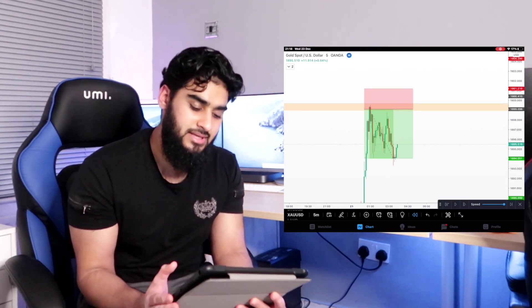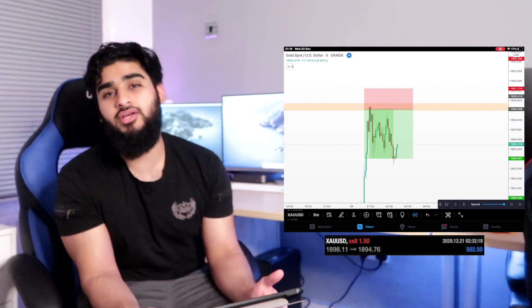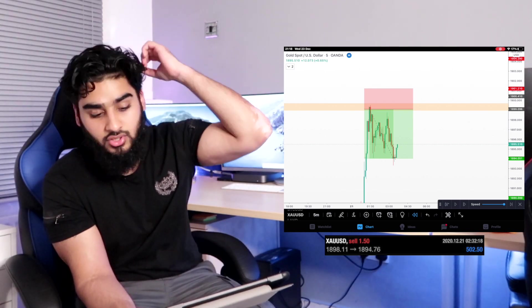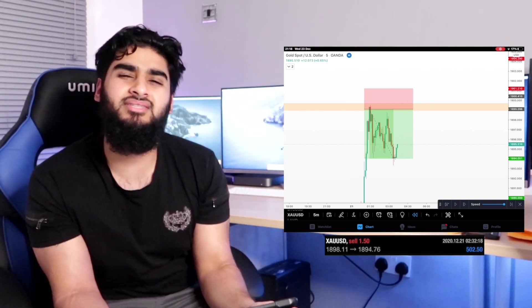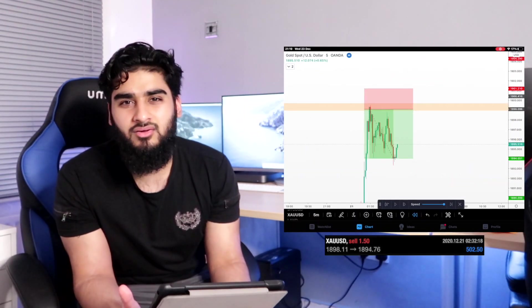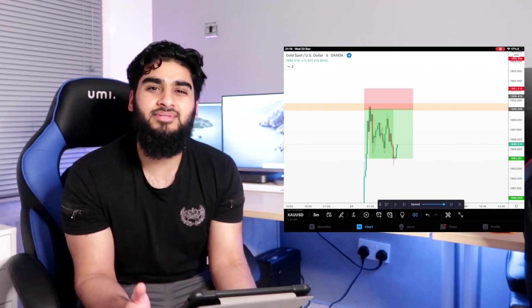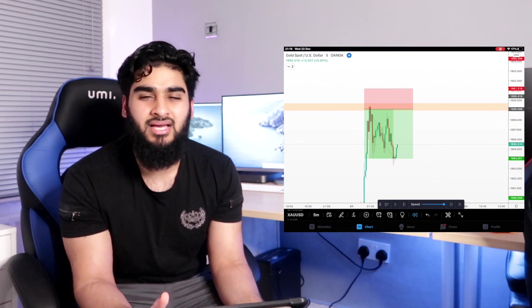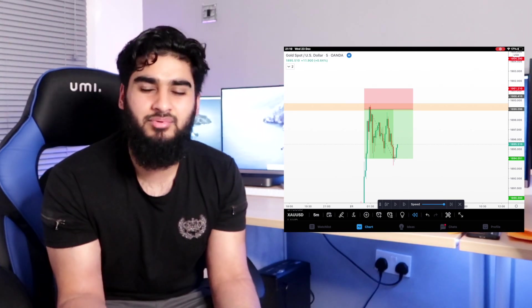The next trade is another gold trade, taken on the 21st of December around 1900. The total profit on this trade was about $500. The lot sizes I'm using on majority of these trades are around 1.5 to roughly 2 lots, so I'm not risking too many lots. It is a funded account — I don't have a profit target I need to hit. I'm taking my time, picking out my trades, and risking less. The last thing you want is to pass the FTMFunded challenge and then blow the capital — it just doesn't make sense.